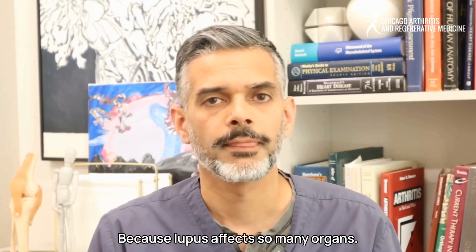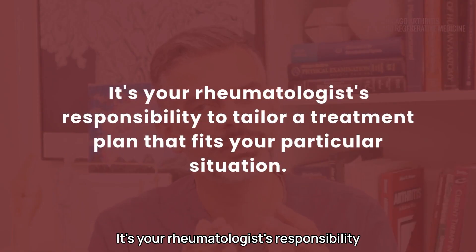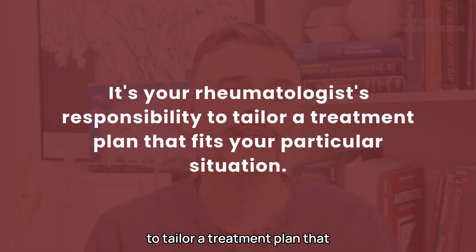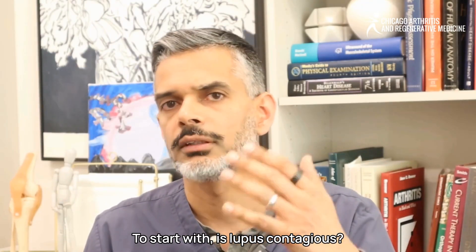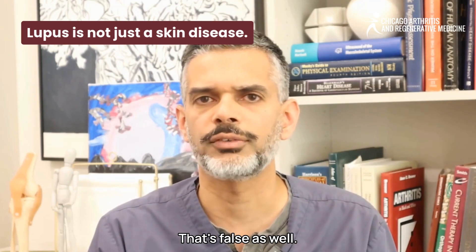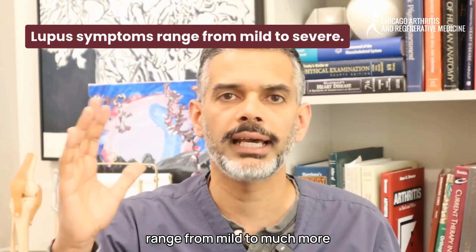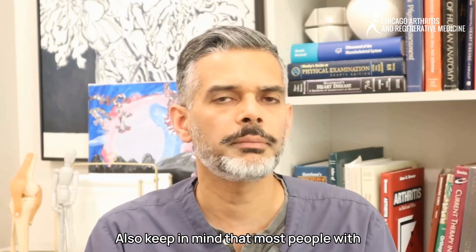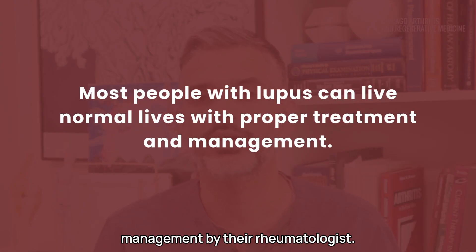Because lupus affects so many organs, each person's experience can be unique — no two cases are exactly the same. It's your rheumatologist's responsibility to tailor a treatment plan to your particular situation. Some common misconceptions: lupus is not contagious; it is not just a skin disease, as it can affect internal organs; and it is not always severe. Most people with lupus, with proper medication and management, will lead normal lives.